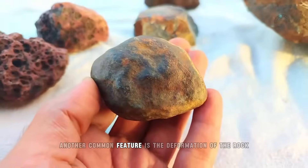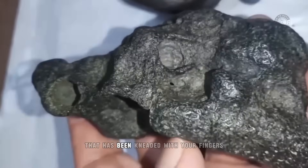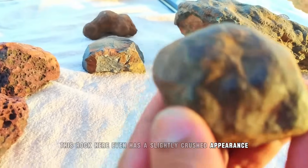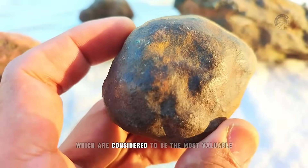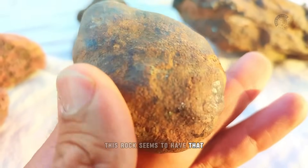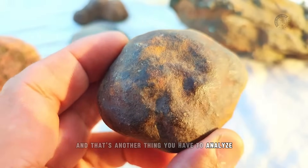Another common feature is the deformation of the rock — like a piece of clay that has been kneaded with your fingers. This rock here even has a slightly crushed appearance, which we call regmaglite, a characteristic of metallic meteorites, which are considered to be the most valuable. And this rock seems to have that.